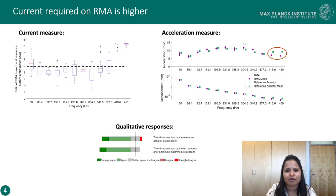The questionnaire responses show that a higher number of participants agreed that RMA vibrations were felt pleasant.